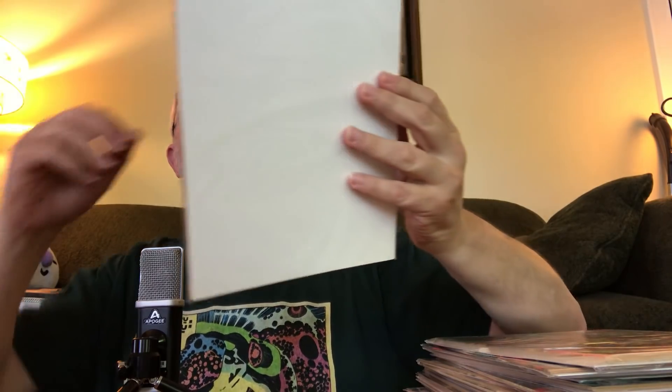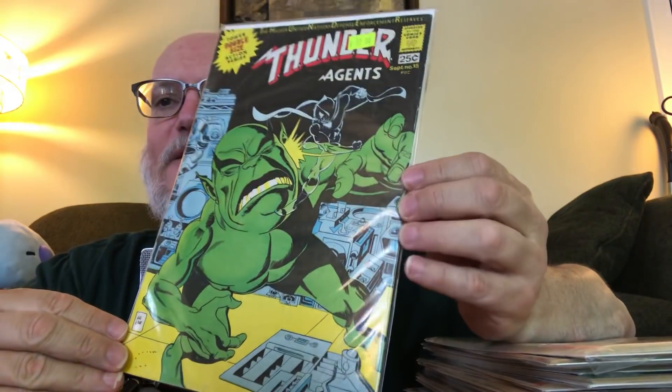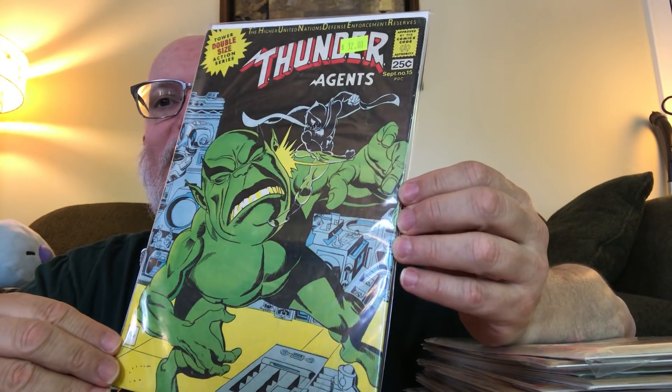Number 15 is signed by Gil Kane — also a very cool and unusual cover. I'm really looking forward to digging into these. I even got number 16, so I got six total. Who did this cover? I think that's Wally Wood, or maybe Wally Wood inking someone else. I'm pretty excited about those.